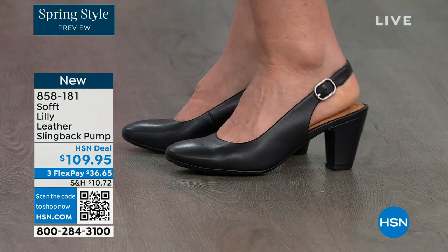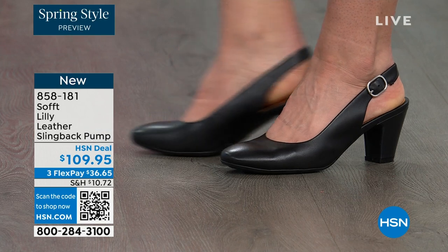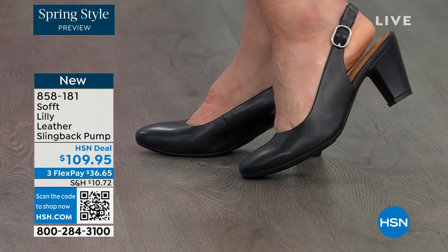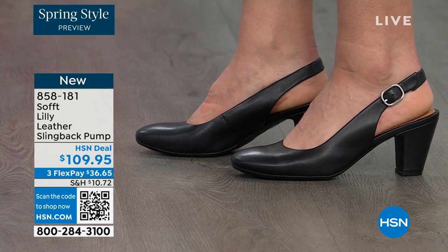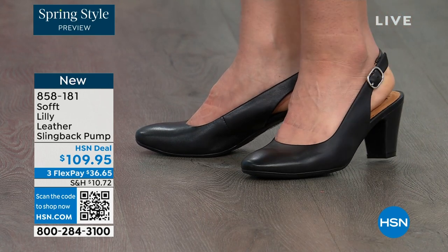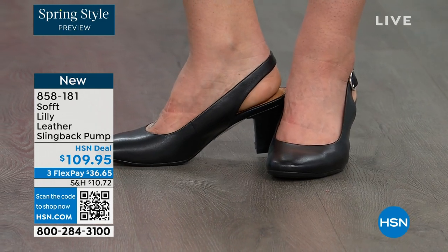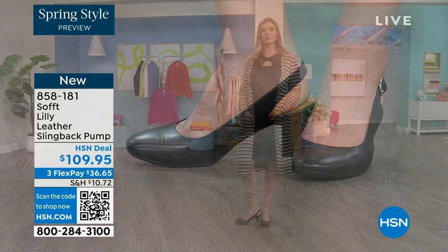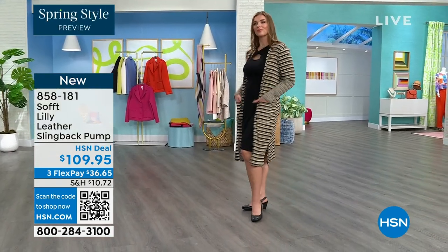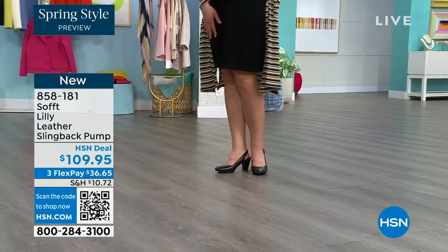You're looking right here at the Lily leather slingback pumps. I'm also wearing these. You can see Dagmara has them on in black. I'm wearing them in the pewter color and there's also a really beautiful caramel as well. I love that they're super comfortable the moment you put them on. They're adjustable on the strap, they feel good underfoot, and the heel height is two and three quarters.